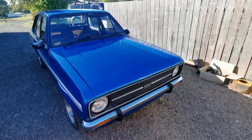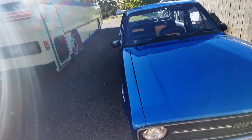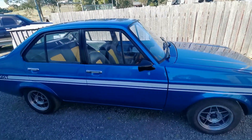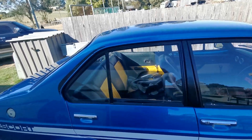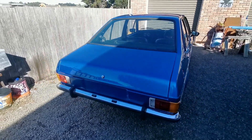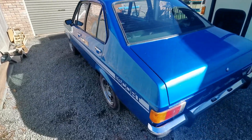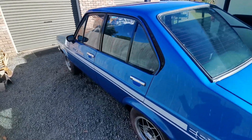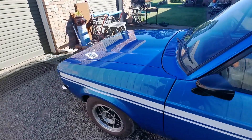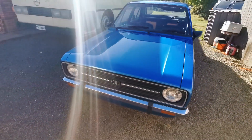My youngest son bought this Escort when he was 15 or 16, six or seven years ago, and the paint was as it is. He did some work on the interior and on the engine, and he didn't have his licence — he was buying and selling, working his way up. He sold it, which I think he regretted. But here we are, six or seven years later, and it's back in the driveway.